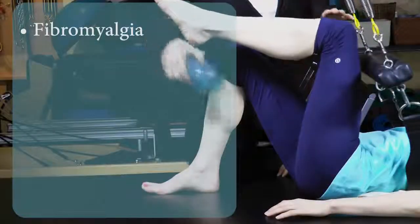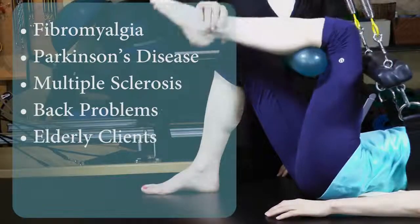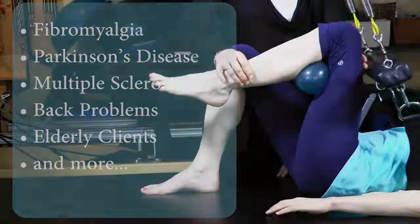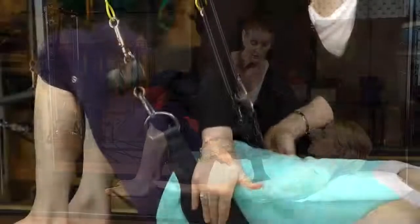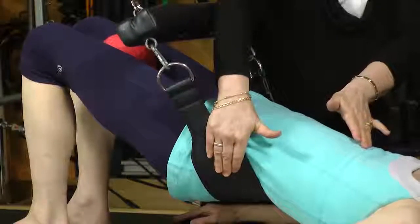These special needs include fibromyalgia, Parkinson's disease, multiple sclerosis, chronic back problems, elderly clients, and anyone who needs to transition in a safe and challenging way into the traditional repertoire. This is achieved by providing strategic support to transition basic mat and core control exercises to the trapeze table.